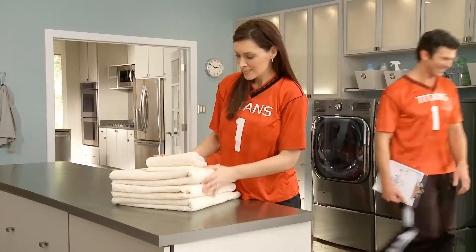Faster washing, faster rinsing, faster all around. Fast forward your laundry with LG Turbo Wash. LG. Life's good.